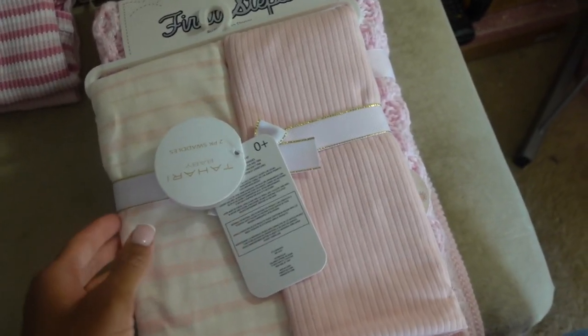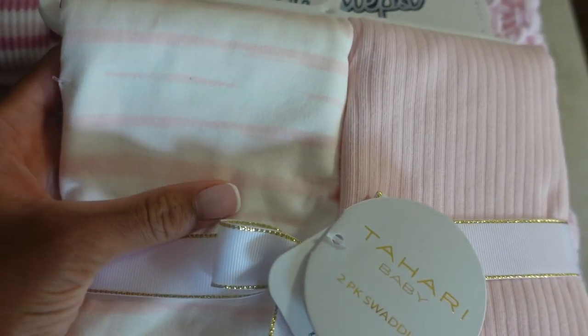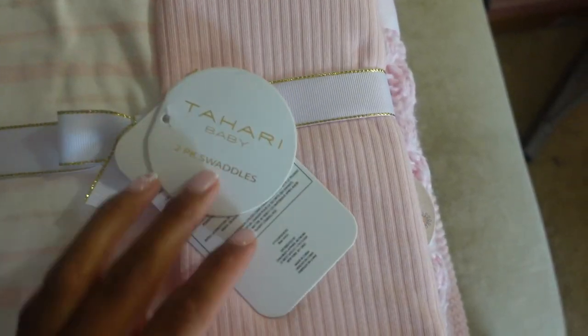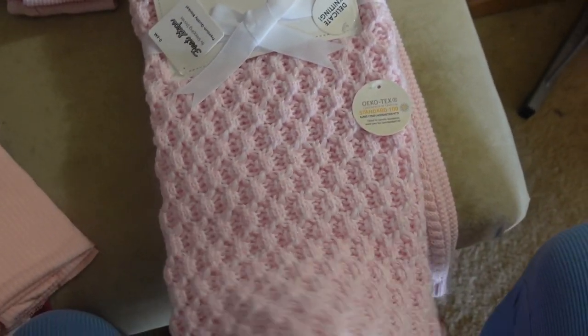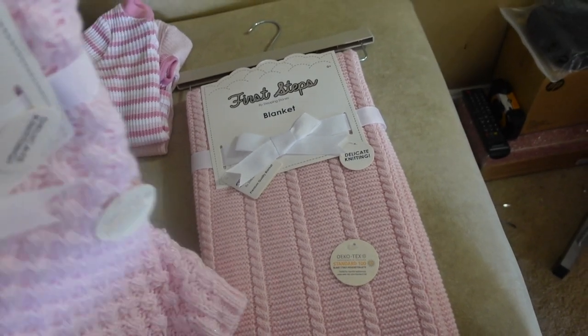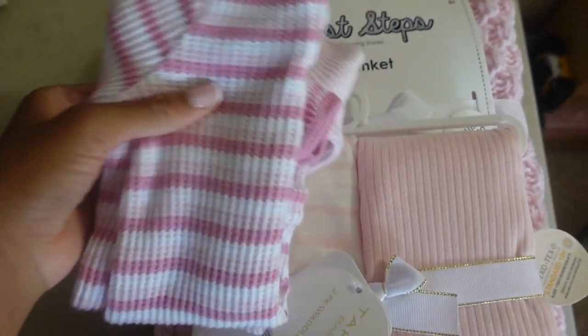I'm trying to show y'all some of the stuff I've been buying because I've been buying stuff like a crazy person. I just want to update y'all on some of the cute little stuff I have. These blankets — I got these from TJ Maxx. These are Tahiri baby blankets, they're super super soft. I got these little thin swaddle blankets, I got this big thick one, and another thick blanket. Both are from TJ Maxx — they were like $6.99, $7.99, and $9.99.